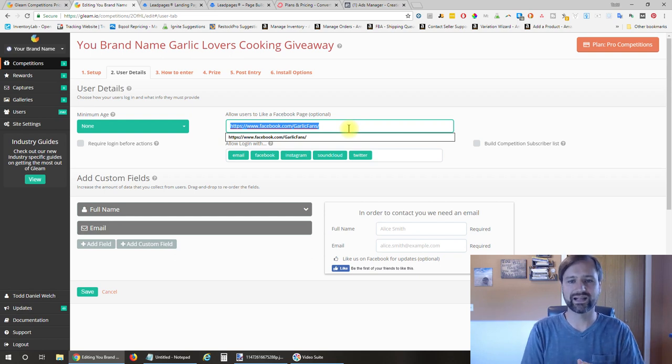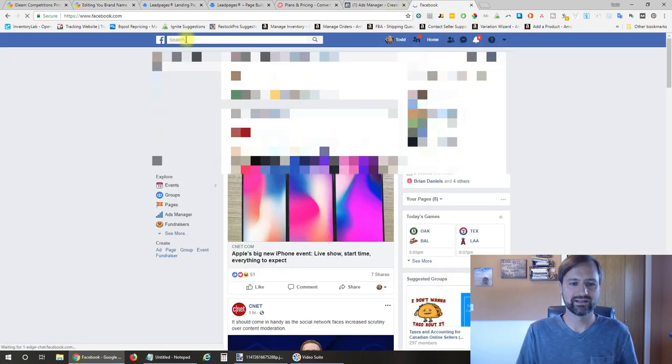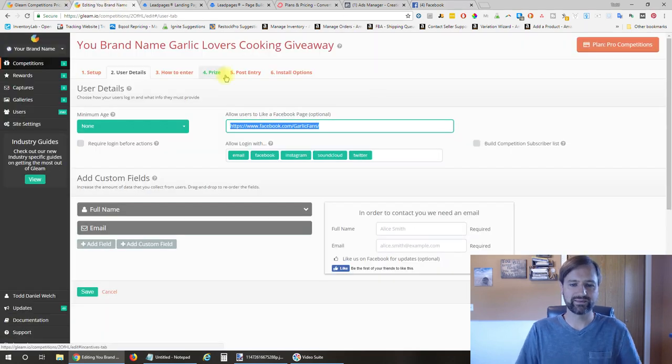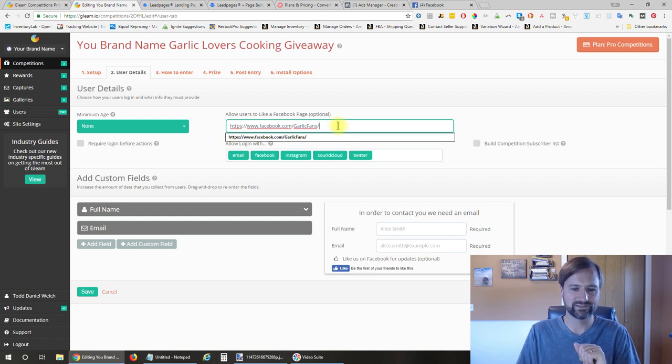If you haven't created a Facebook page already, make sure you do—it's very easy. When you're logged into Facebook, just click on Create Page and it will walk you through creating the page for your business. Back in Gleam.io, you're going to paste your Facebook page URL in there. I grabbed one for garlic as that's what I'm using here as an example.